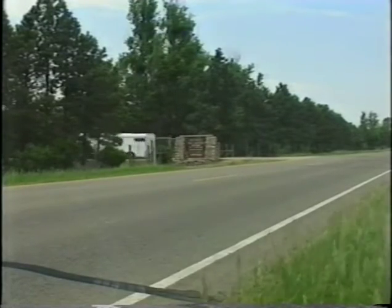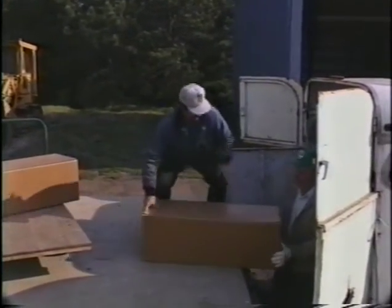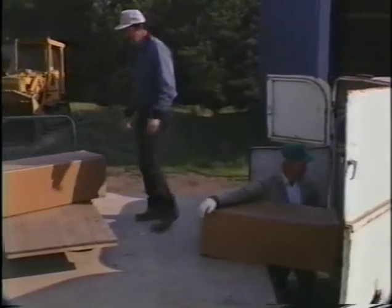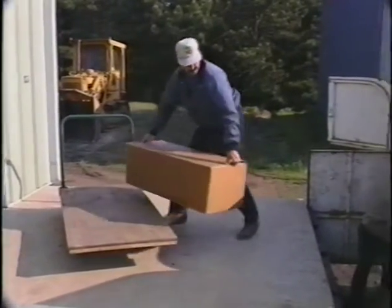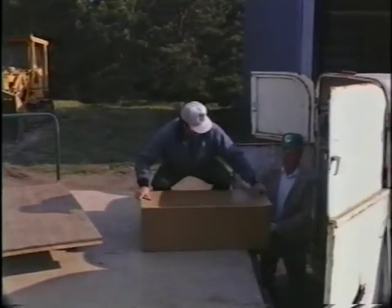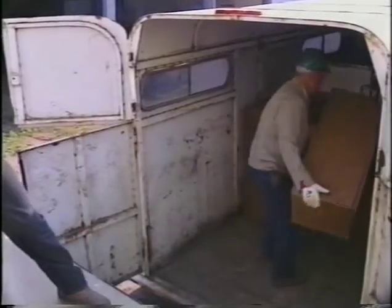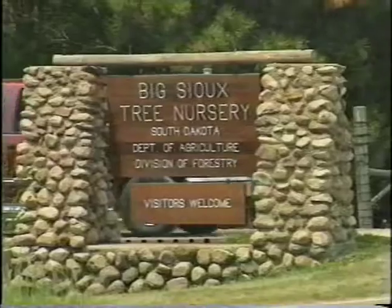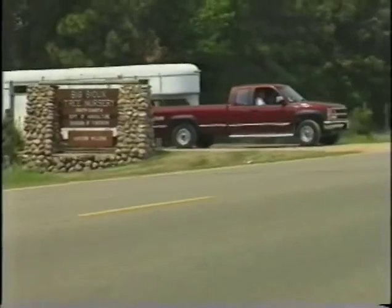Arrive early in the morning when temperatures are coolest. As you're handling the boxes of seedlings, remember to lift with your legs and keep the box as close to your body as possible; also avoid twisting motions — these tips will help reduce the likelihood of injury. If transporting in an open vehicle, pack the boxes containing the seedlings as tightly as possible, then cover the boxes with a tarp and travel directly back to your cold storage facility with as few stops as possible.